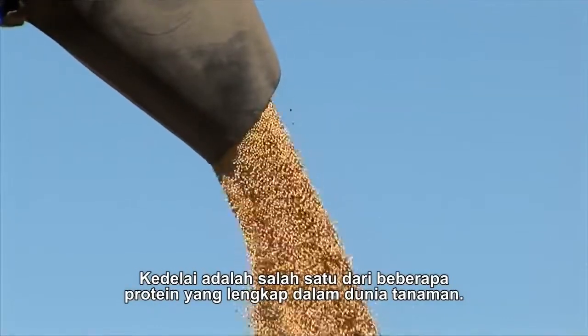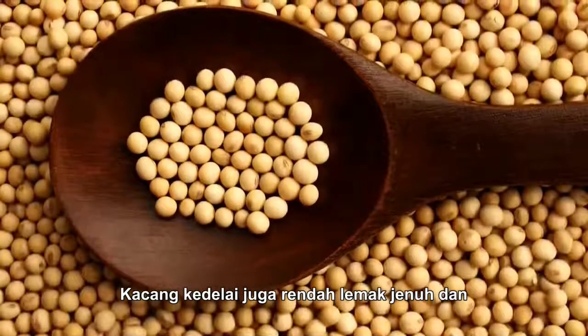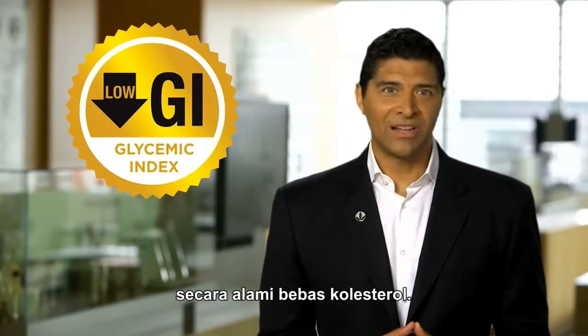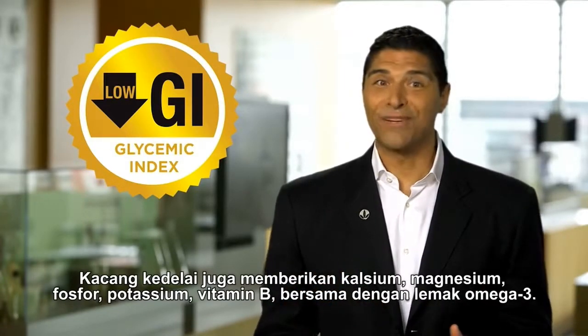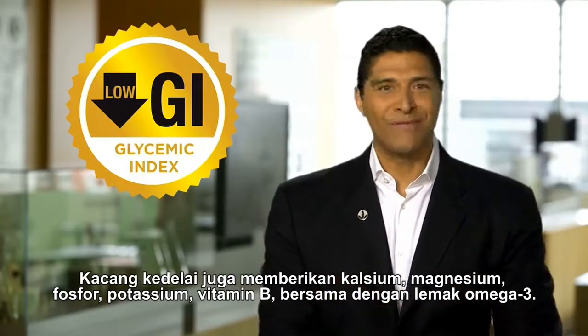Soy is one of the few complete proteins in the entire plant world. Soybeans are also low in saturated fat and, like all plant foods, are naturally cholesterol free. Soybeans also offer calcium, magnesium, phosphorus, potassium, B vitamins, along with omega-3 fats.